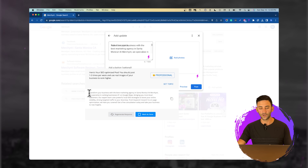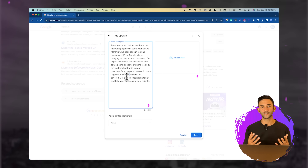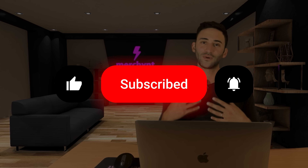You can see it wrote a generic business update for Google that mentions a lot of important keywords — things like 'best marketing agency in Santa Monica,' 'ranking businesses number one on Google Maps,' 'keyword research,' 'on-page optimization,' and a call to action to get a free consultation today. You can make changes if you want — for example, tweaking 'get a free consultation' to 'get a consultation today.' You can also change the tone to funny, intense, or salesy. You don't need to know anything about SEO to get SEO-optimized posts.